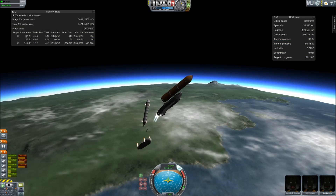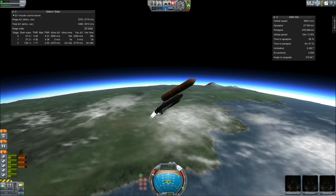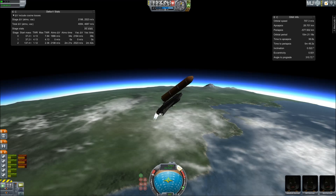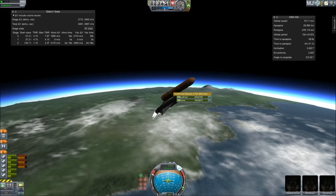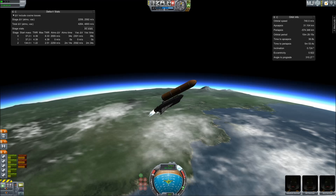Booster officer confirms staging — a good solid rocket booster separation. Guidance now converging. Atlantis steering into the center lane of Highway 129 en route to the International Space Station. Two minutes, twenty seconds into the flight. Thirty-four miles in altitude, 48 miles downrange. Atlantis traveling 3,200 miles an hour.